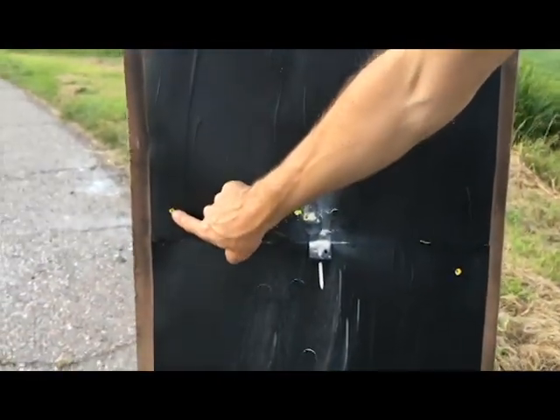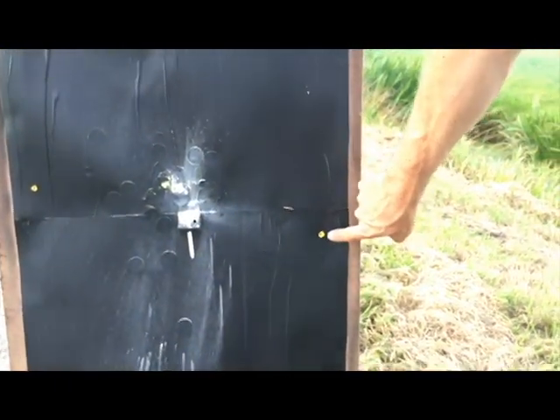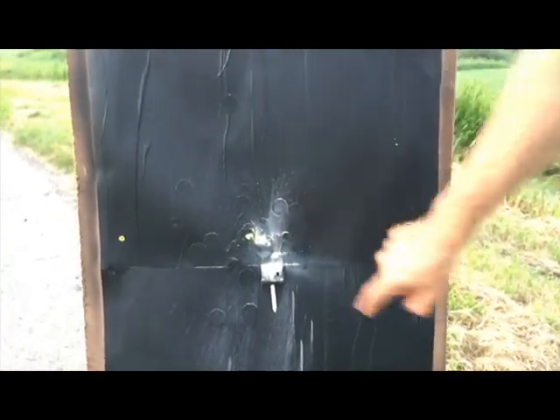So, first shot — then there was a lot less wind, so I corrected. But then the wind picked up again, so it got over here. Second shot. The third shot was a flyer. And the fourth shot was the killing shot.